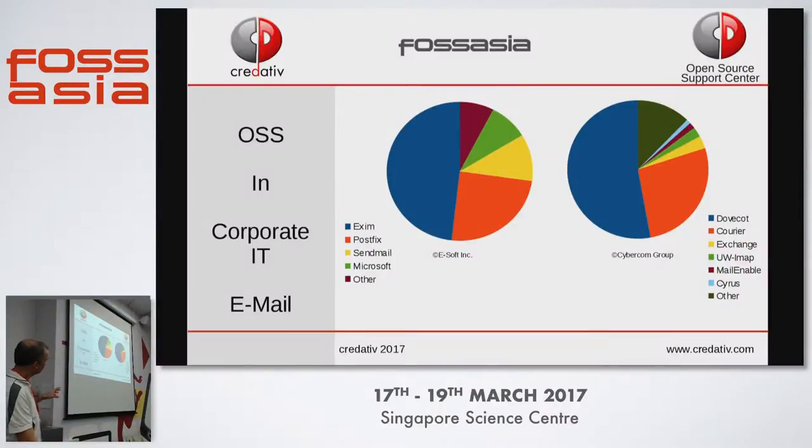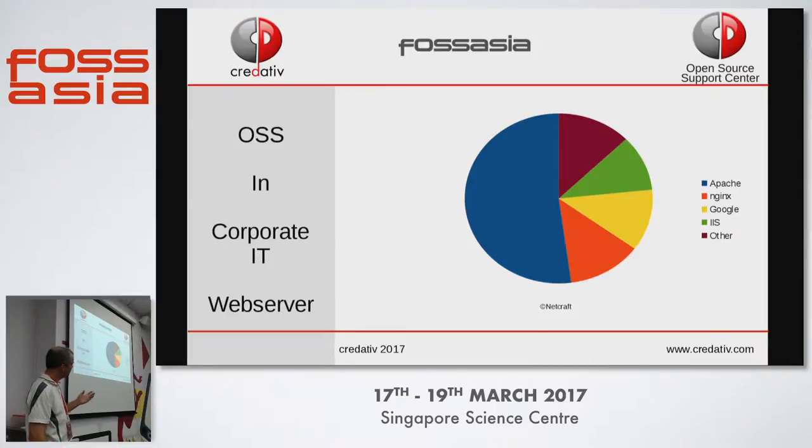A while back I looked up some numbers on where and how open source is used in corporate IT. On the left side you can see MTAs — message transport agents — and on the right side IMAP servers. You can easily see that almost everything is open source. The green one is Microsoft, and you can see easily three-fourths of the whole market is open source.